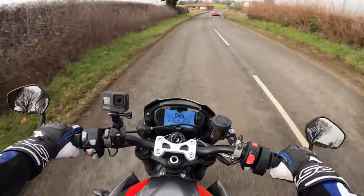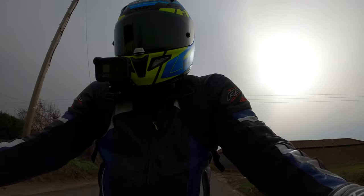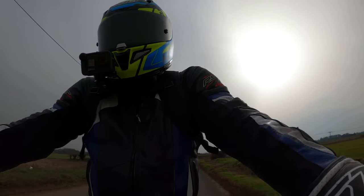The actual seating position on the bike is very comfortable. I'm five foot seven and I can quite happily touch the floor — quite easily touch the floor, pretty much flat footed.